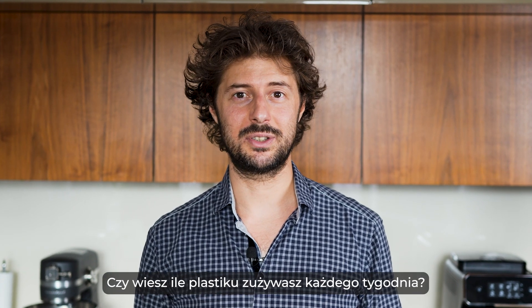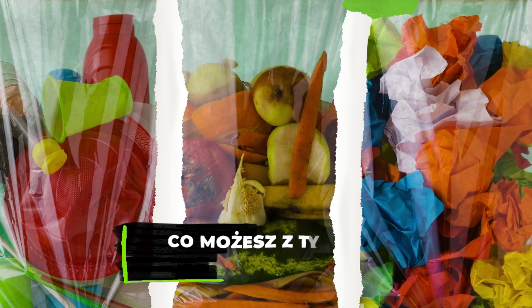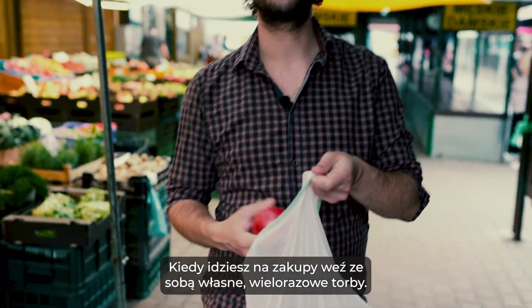Do you know how much plastic you produce every week? Life hack number one: don't use disposable bags. When you're going shopping, take your own non-disposable bags with you.